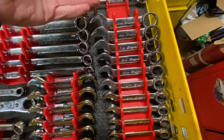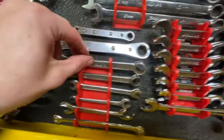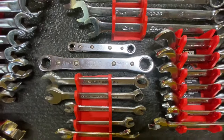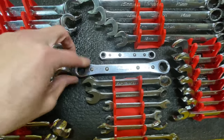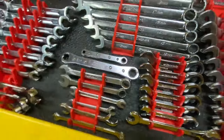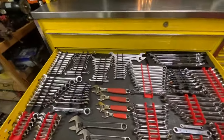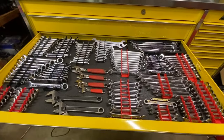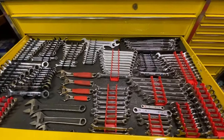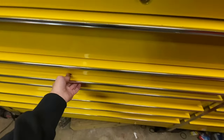On the other side: stubby metric Snap-on, full set Gear Wrench ratcheting, and some random single wrenches we don't have full sets of. These Snap-ons here were my very first Snap-on wrench — big shout out to that. Comment down below what you think about the wrench organization and the socket drawer.